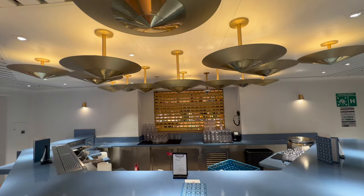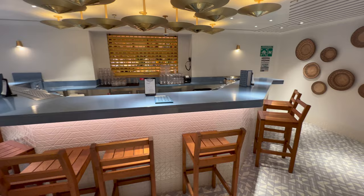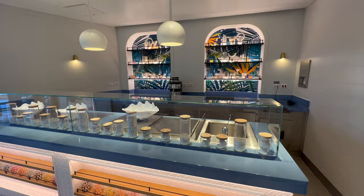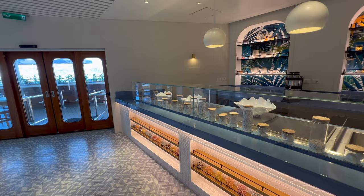The bar here takes you out to the juice bar and then out to the very back of the ship. The juice bar was closed at the point of my cruise, but you could find juices by heading down to Razzle Dazzle or by the pool.